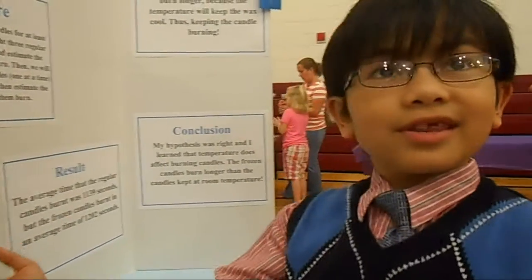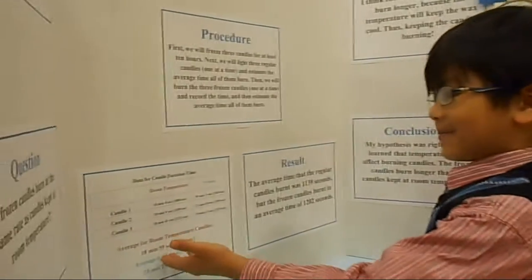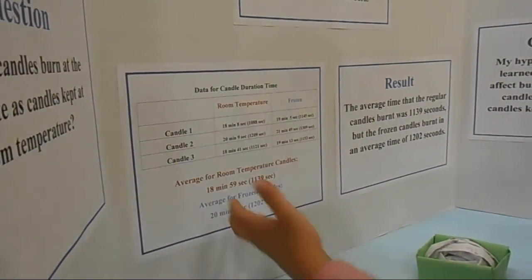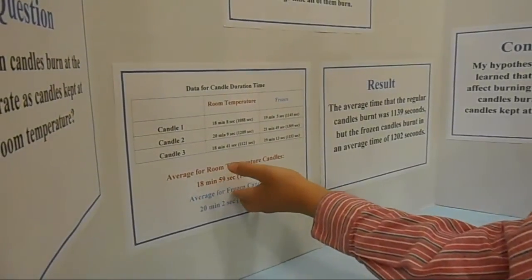Okay, this is the graph right here. This is the data for the candle duration time. You can see right here the average room temperature and the average for the frozen candles.